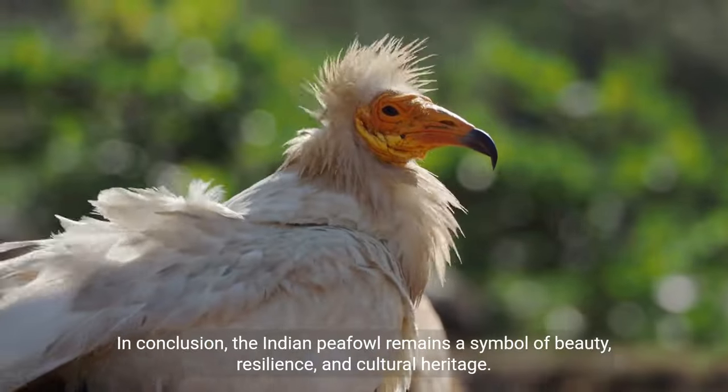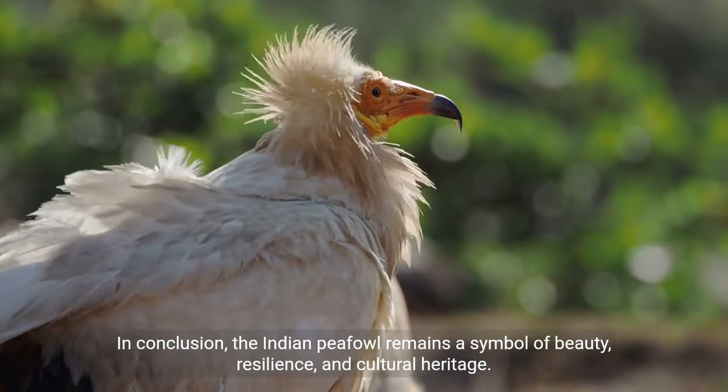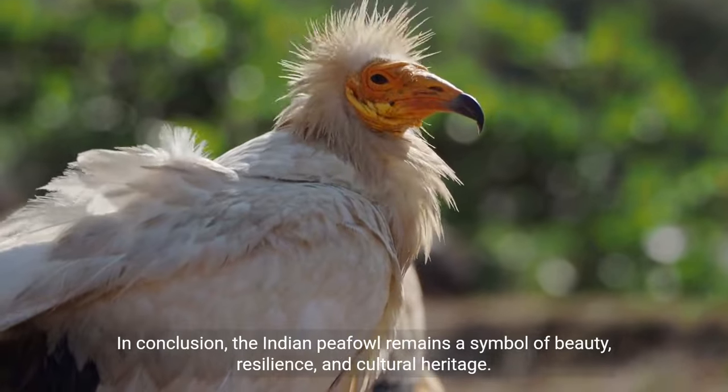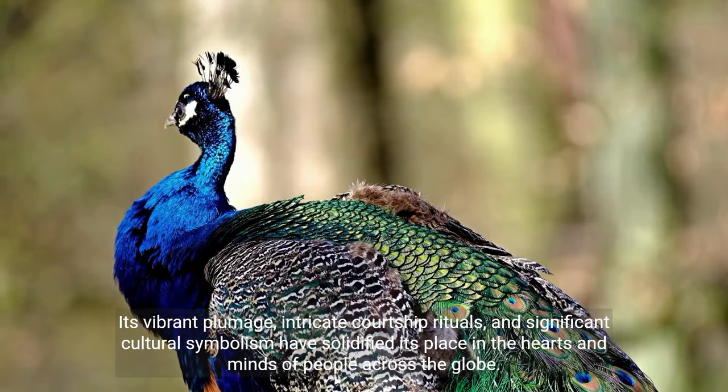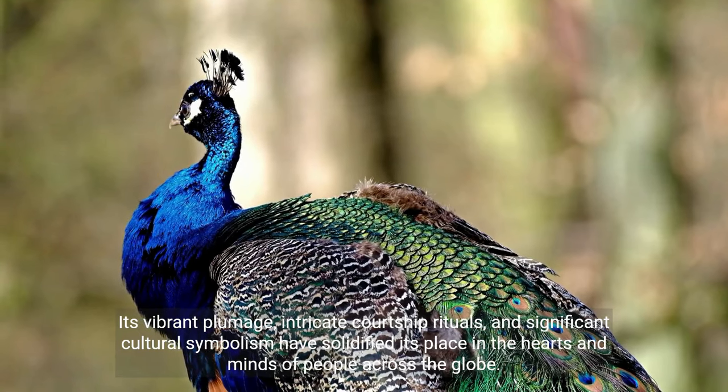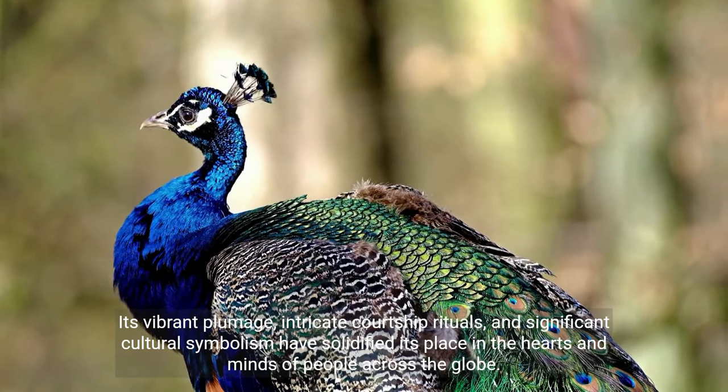In conclusion, the Indian peafowl remains a symbol of beauty, resilience, and cultural heritage. Its vibrant plumage, intricate courtship rituals, and significant cultural symbolism have solidified its place in the hearts and minds of people across the globe.